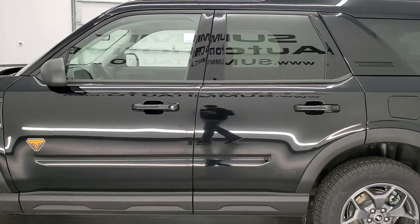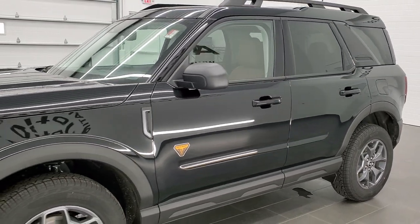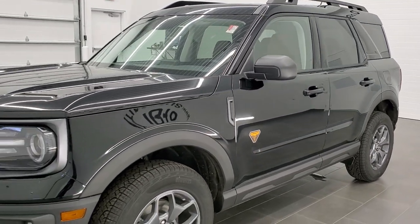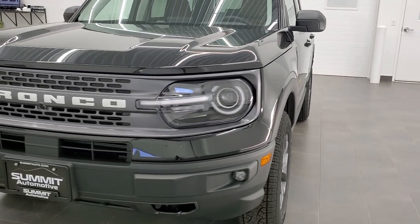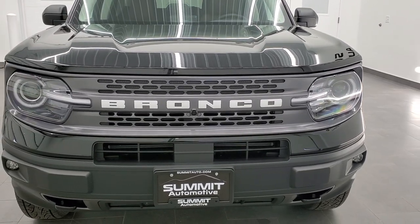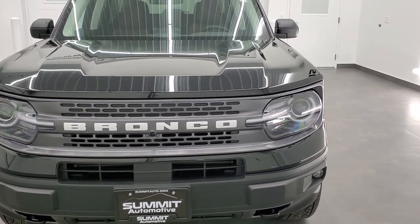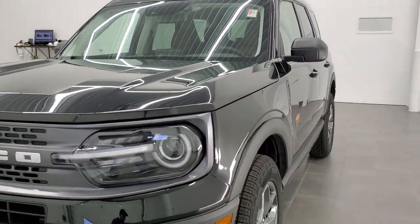Shadow Black is the color on this particular Bronco Sport, and we shoot all of our videos in 1080p, 60 frames per second. So if you have HD capabilities on your computer, tablet, or smartphone device, I highly recommend turning them on right now because it is your best way to check out the looks, styling, and color of the vehicle before seeing it in person.